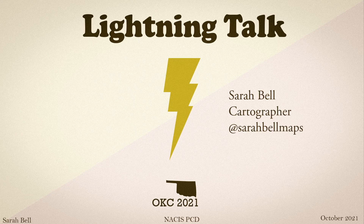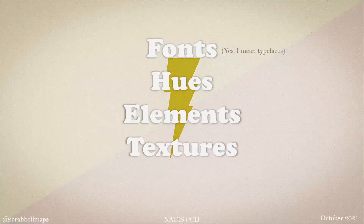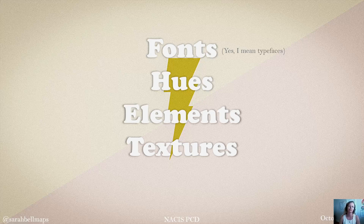My name is Sarah Bell. I'm a cartographer and a data viz designer, and I also now call myself a typeface maker. Fonts, colors, elements, and textures — these are the four characteristics of a map that I'm focusing on to transform a well-designed map into a completely different, but still well-designed map.